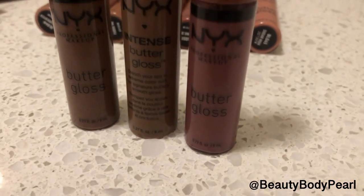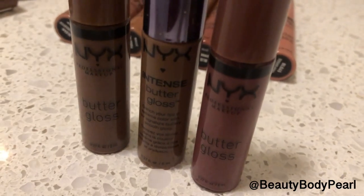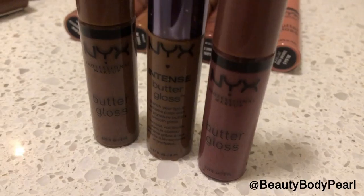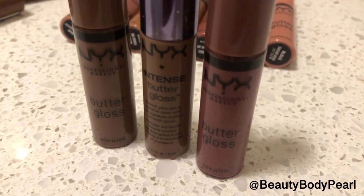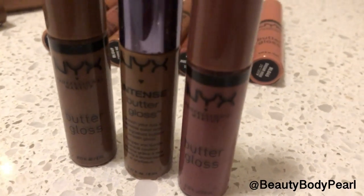Will the real NYX cinnamon roll please stand up? After years of public outcries on social media, has NYX finally responded to brown-skinned people's plea to return the beloved Intense Butter Gloss shade in cinnamon roll? Or have we again been lied to?